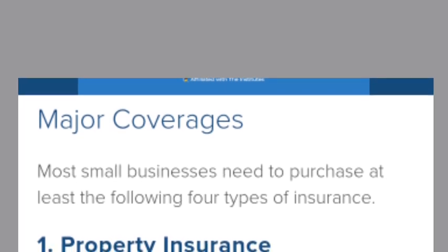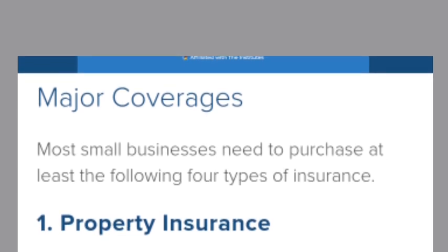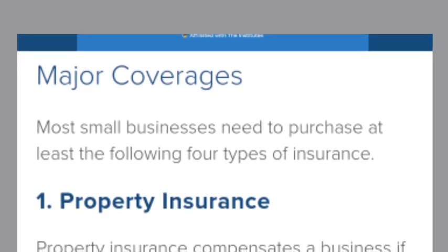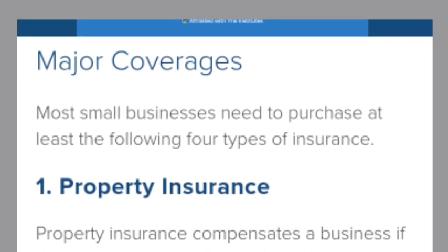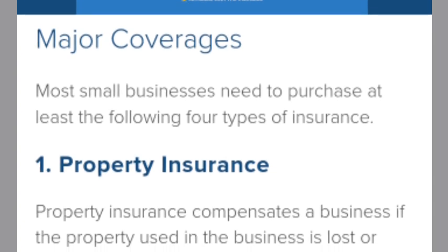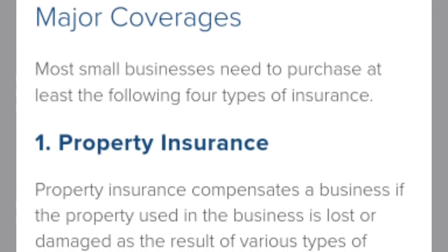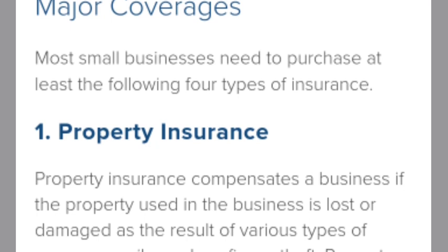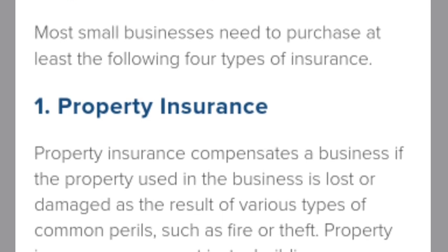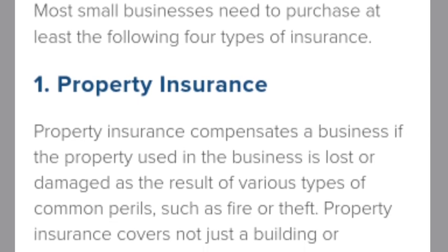Most small businesses need to purchase at least the following four types of insurance. Number one, property insurance. Property insurance compensates a business if the property used in the business is lost or damaged as the result of various common perils, such as fire or theft.